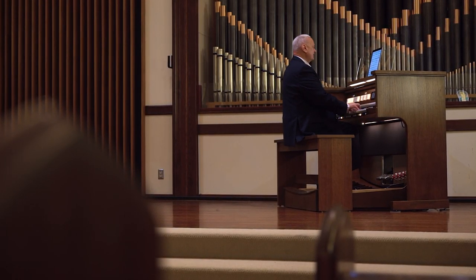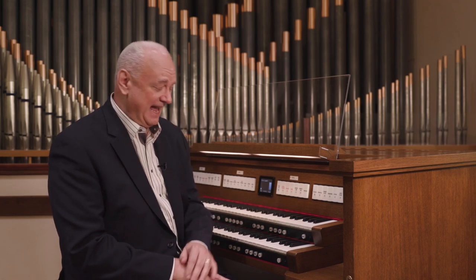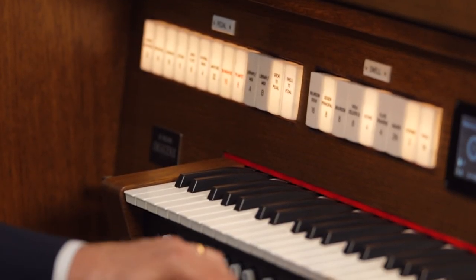Discover what is possible with the Rogers New Imagine 235 Organ. Two hundred and seventy choices at your fingertips for an unparalleled organ experience.